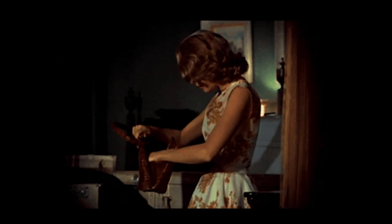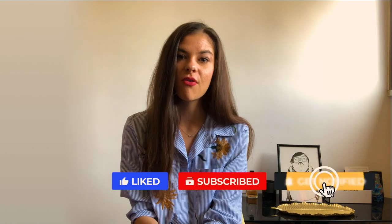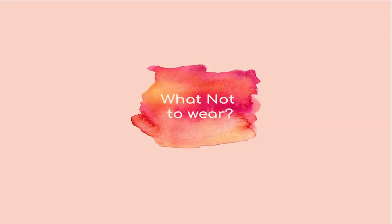Hi guys and welcome to my channel. We don't have a sponsor so we can go straight into the video. First of all, congrats on landing this interview. Think about the brand you're interviewing for — what is their style, culture, and aesthetic? Your outfit should represent your personal style while incorporating some elements of the brand, but in a more sophisticated and polished way.